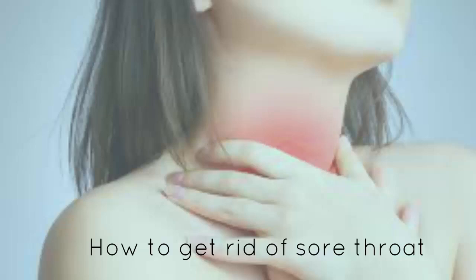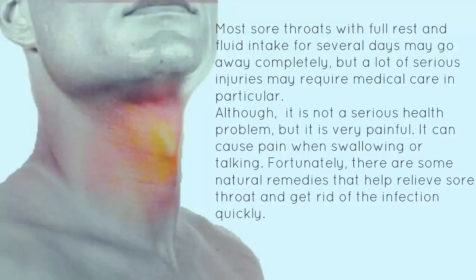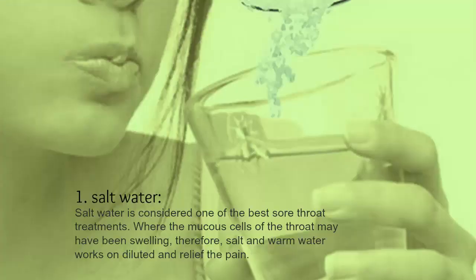How to get rid of sore throat. Most sore throats with full rest and fluid intake for several days may go away completely, but a lot of serious cases may require medical care. Although it is not a serious health problem, it is very painful and can cause pain when swallowing or talking. Fortunately, there are some natural remedies that help relieve sore throat and get rid of the infection quickly.